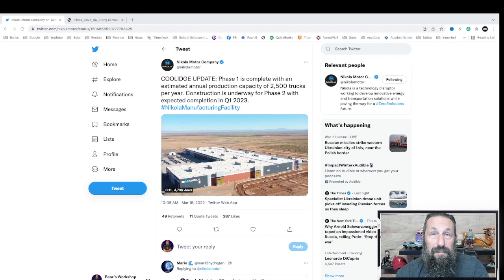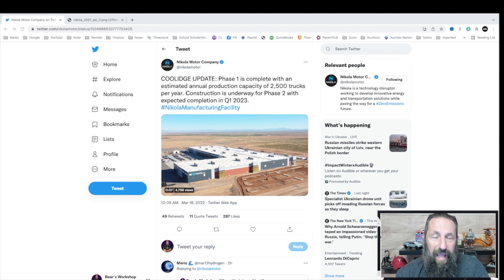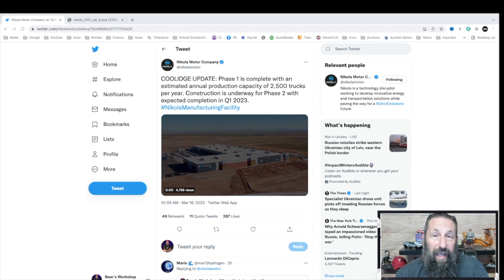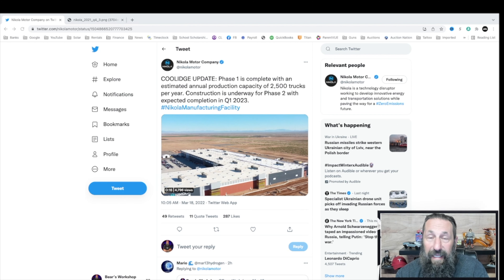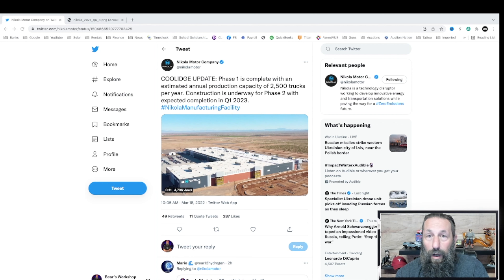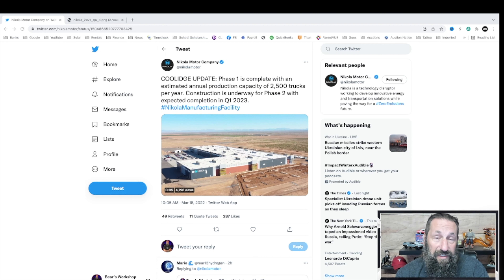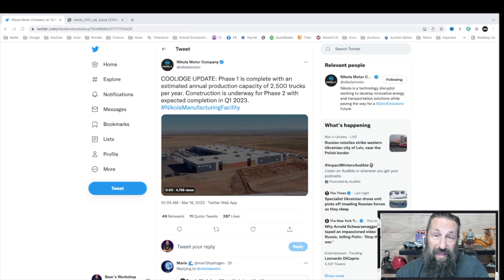This doesn't mean they will produce 2,500 trucks — it means they have the capability to do that. What they are going to produce this year is 300 to 500 trucks, and that is dependent on supplies. The more materials they get in, the closer they'll get to 500. They've got the orders — the LOIs, the letters of intent — and once the test trucks are proven successful, they'll go ahead and start creating these trucks.